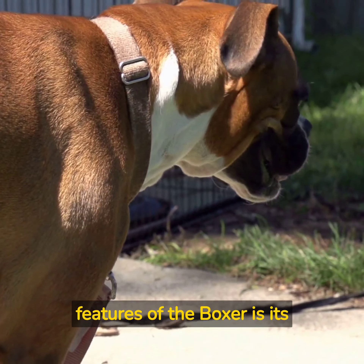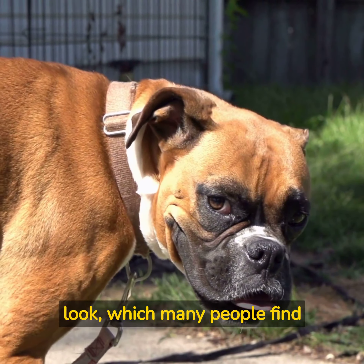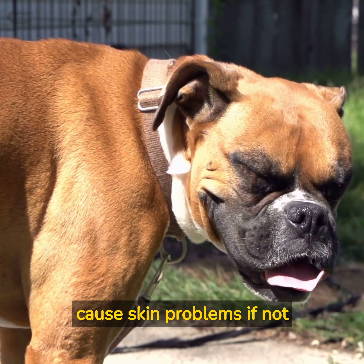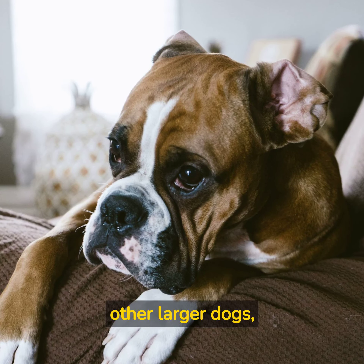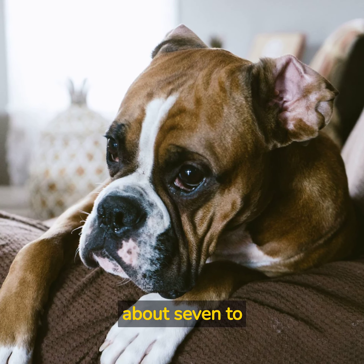One of the most distinctive features of the Boxer is its face. Their short snout and wrinkled brow give them a unique and expressive look, which many people find endearing. However, it's important to note that these wrinkles can also cause skin problems if not properly cared for. Some Boxers drool excessively, and some snort and snore. Like other larger dogs, Boxers are not particularly long-lived, with a life expectancy ranging from about 7 to 10 years.